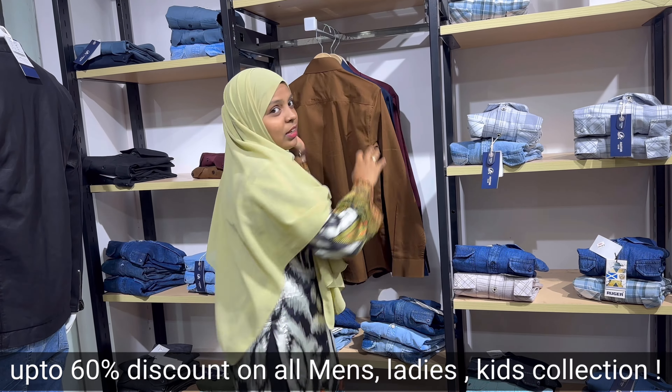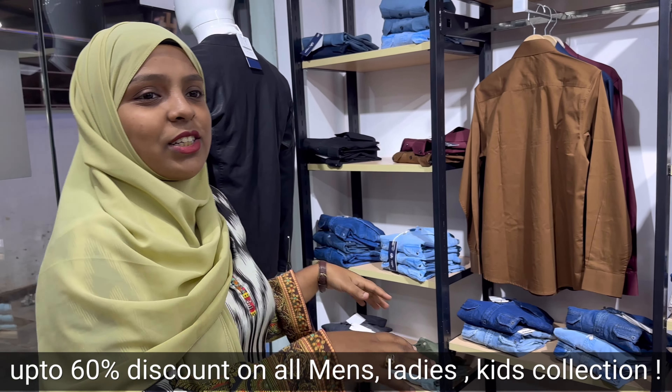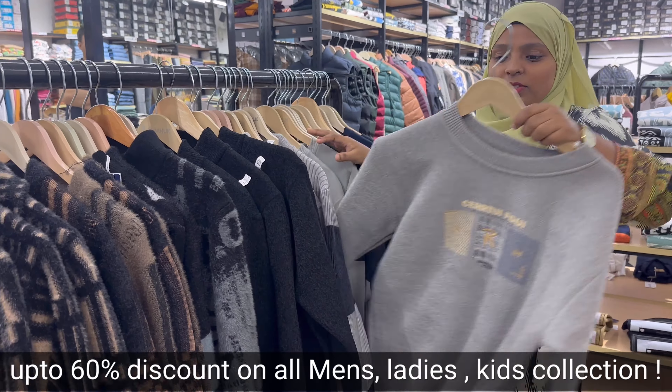The girls always tell me that I don't show their collection, so this is for the girls. As we go inside, there will be a winter collection which is 50% off.